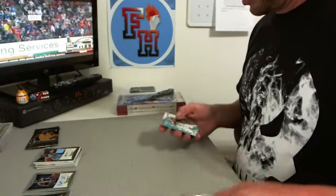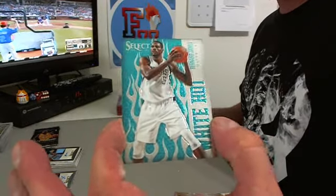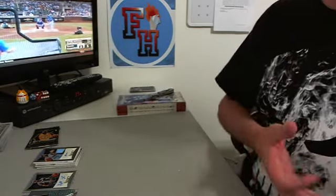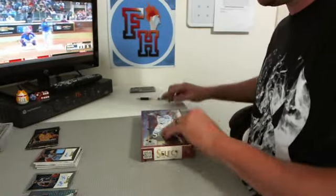And a White Hot Bernard James for the Dallas Mavericks. Two boxes done, one to go.